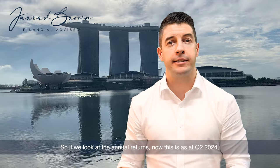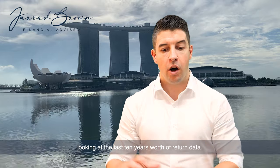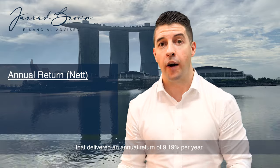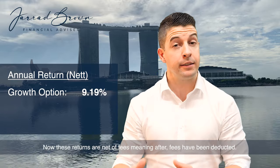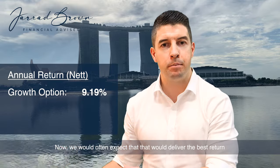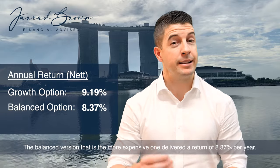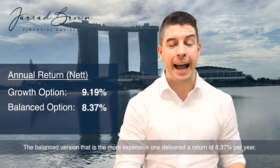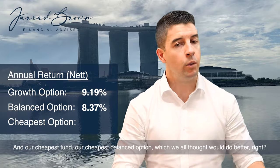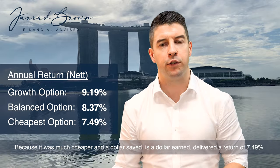Looking at annual returns as at Q2 2024 over the last 10 years: the growth option — the highest growth of those three — delivered an annual return of 9.19% per year. These returns are net of fees, meaning after fees have been deducted. The balanced version, the more expensive one, delivered 8.37% per year. And our cheapest balanced option, which we all thought would do better because it was much cheaper and a dollar saved is a dollar earned, delivered a return of just 7.49%.